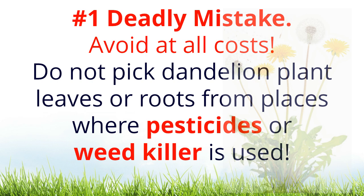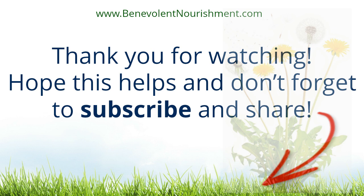The number one deadly mistake to avoid at all costs: do not pick dandelion plants, leaves, or roots from places where pesticides or weed killer is used. Thank you for watching — hope this helps, and don't forget to subscribe and share.